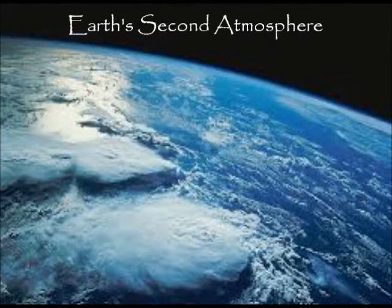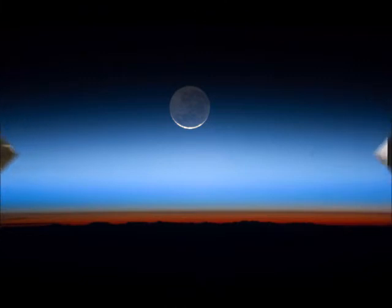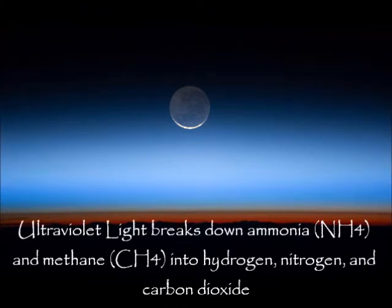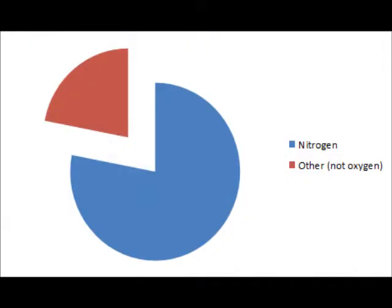Earth's earliest atmosphere was made of mostly carbon dioxide and methane. Ultraviolet radiation from the Sun broke down the ammonia and methane in the atmosphere into hydrogen, nitrogen, and carbon dioxide. By 3.4 billion years ago, nitrogen had become a major part of the Earth's atmosphere.